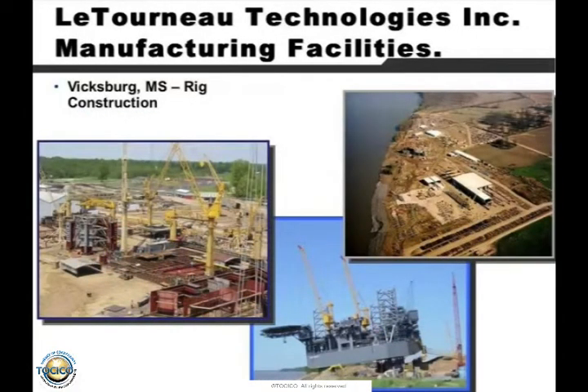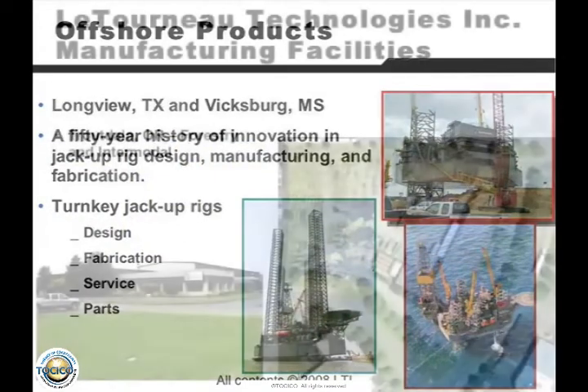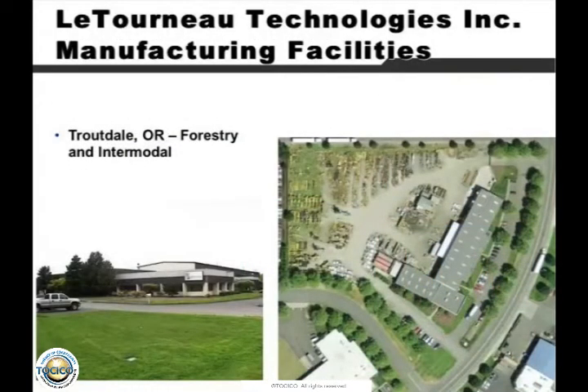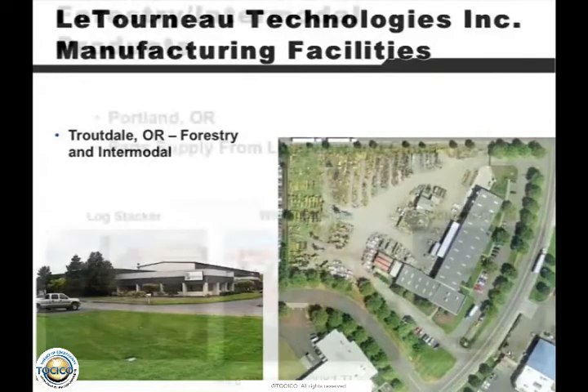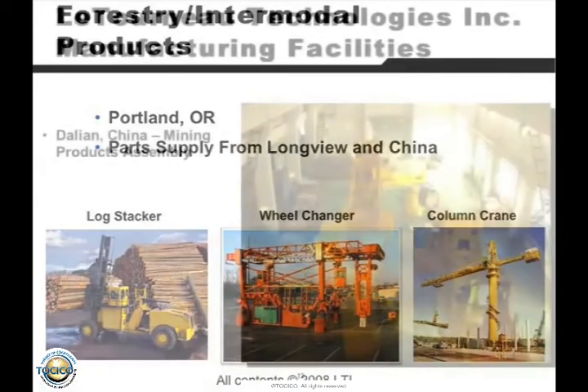This is where they build those large rigs. The components all appear in Vicksburg, Mississippi. They build on the shores of the Mississippi, and this is a rig being walked into the water. They actually jack up a leg, then jack up another leg, jack up another leg, and they walk these things in. It takes about three weeks to walk a rig. When you realize how much steel that is — it's actually a floating hotel — that's quite a feat. That's what it looks like once it's in the water. This is their facility in Oregon — they also do log stackers, wheel changers, and column cranes: very big stuff.